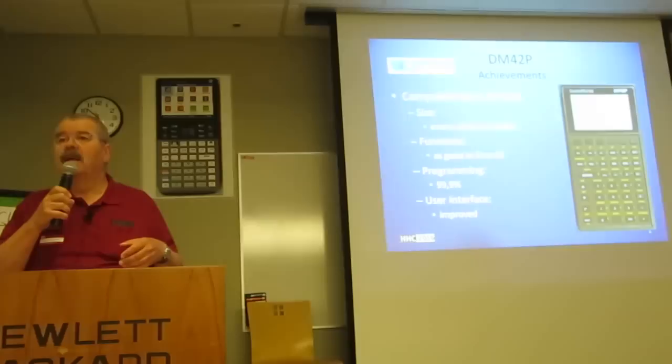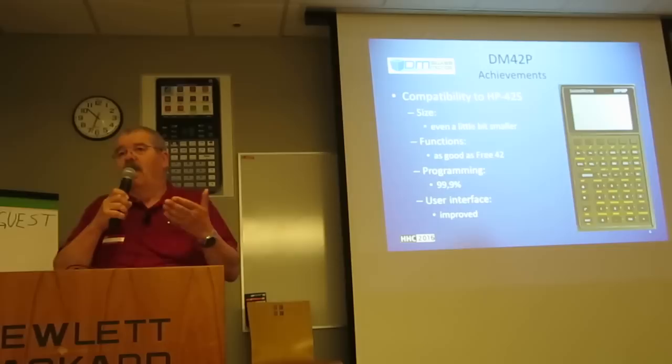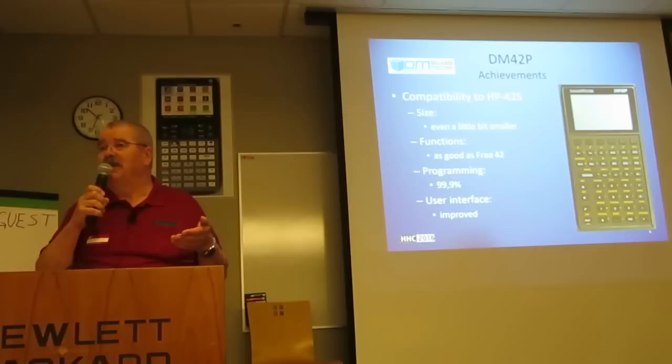But this is the first Free42 with that bigger screen. Is this Free42? Yes. The bigger screen — and it's 25 years after, so we are looking for some improvements. Yeah, okay, I'm not complaining.